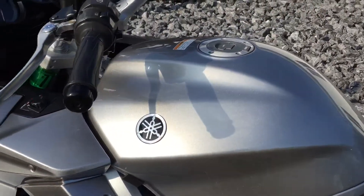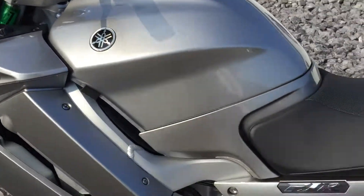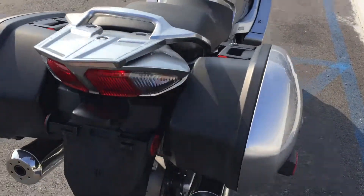Fuel tank is immaculate. 15,548 miles, very well maintained. Engine oil, final drive, and brake flush just performed in March, less than 500 miles ago.